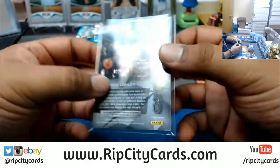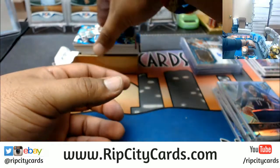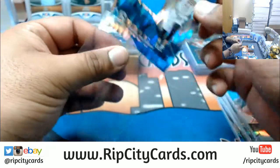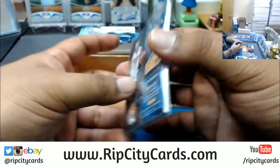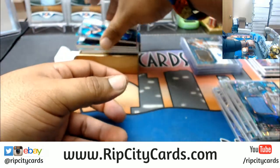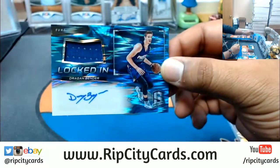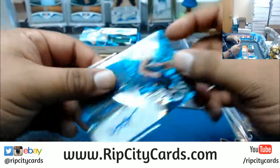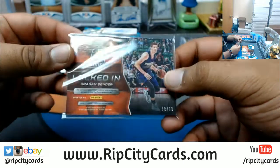Mike Conley patch for the Grizzlies, numbered to 149. We have Jamal Murray of the Nuggets patch, numbered to 99. And we have Dragan Bender of the Suns, patch auto numbered to 99.